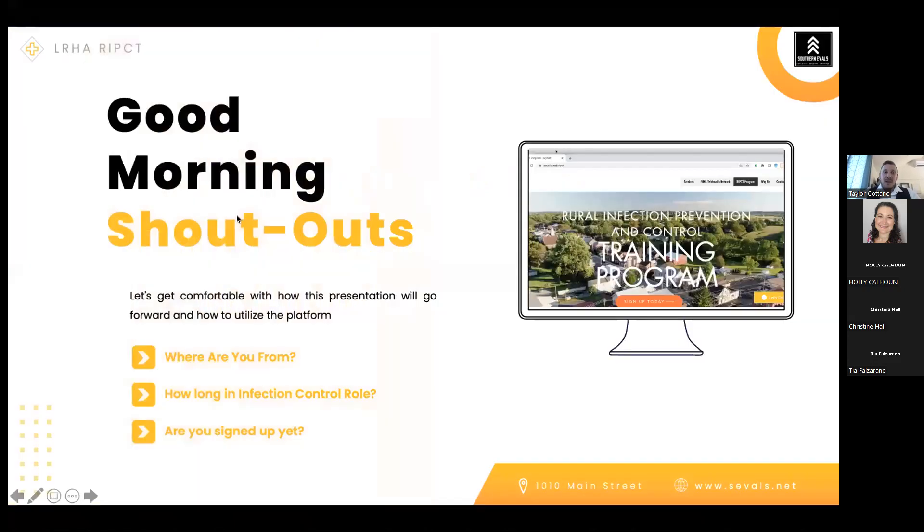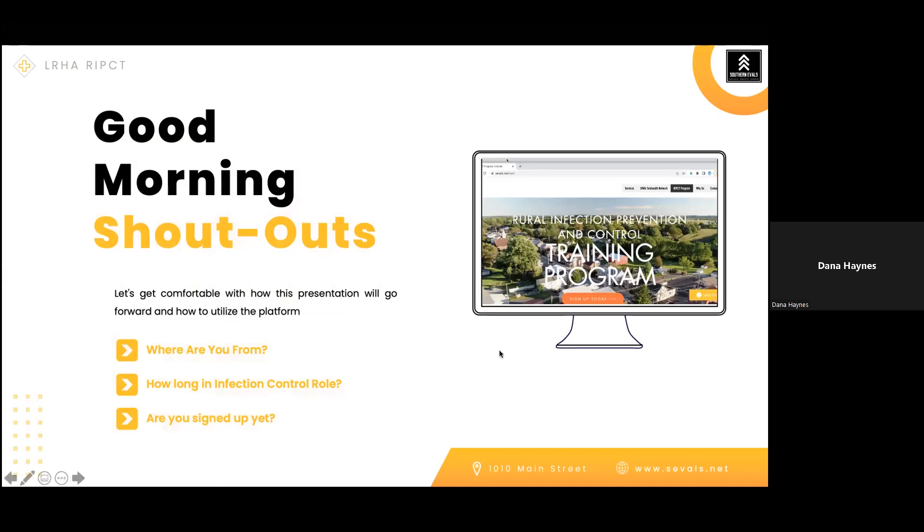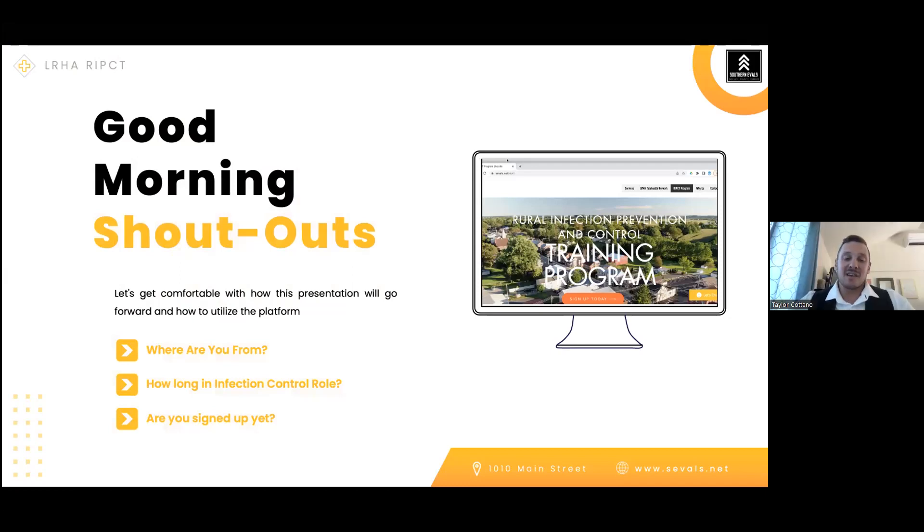Each time we like to hear where everybody's from or how long you've been in the role, but really what I'd like to hear is if you were part of the last webinar, was there something that you took and put into place in your facility? We'll start with Ms. Dana Haynes. She shared that the last webinar gave her a lot of information — she's been in the role about a year and a half and still feels new, but loves every learning opportunity and found the webinars very beneficial.